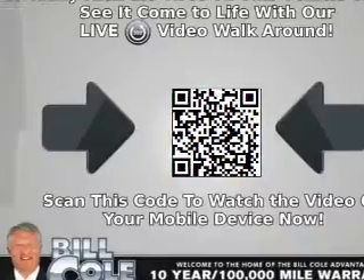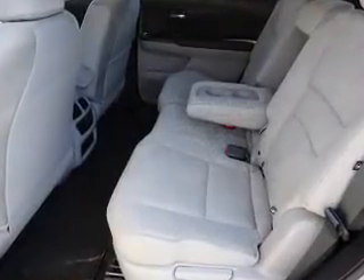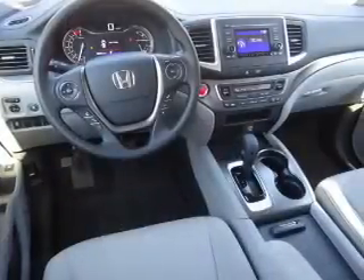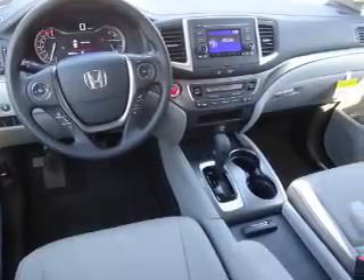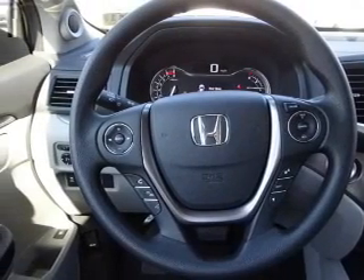Inside you'll find a third-row seat, Bluetooth connectivity, an auxiliary input, steering wheel controls, push-button start, dual temperature controls, a backup camera, curtain head airbags, front airbags, and side airbags.